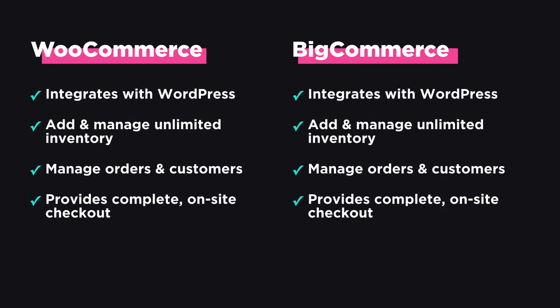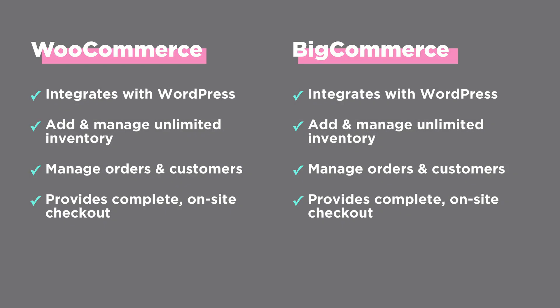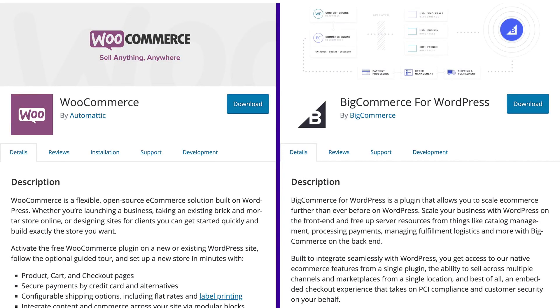Let's start with the similarities. Both platforms integrate with WordPress. Both allow you to add and manage unlimited inventory, orders, and customers. And both provide a complete on-site checkout experience. At face value, both look like good platforms for your store.